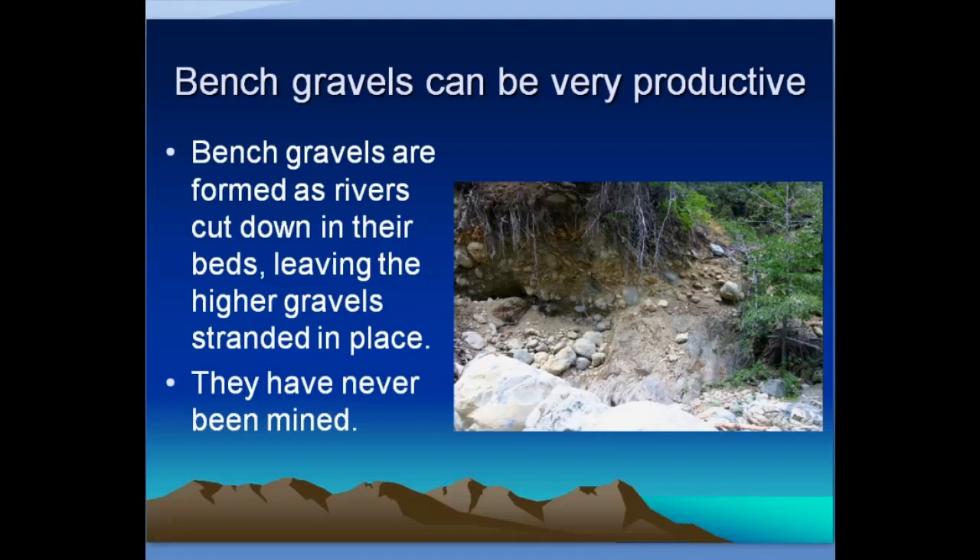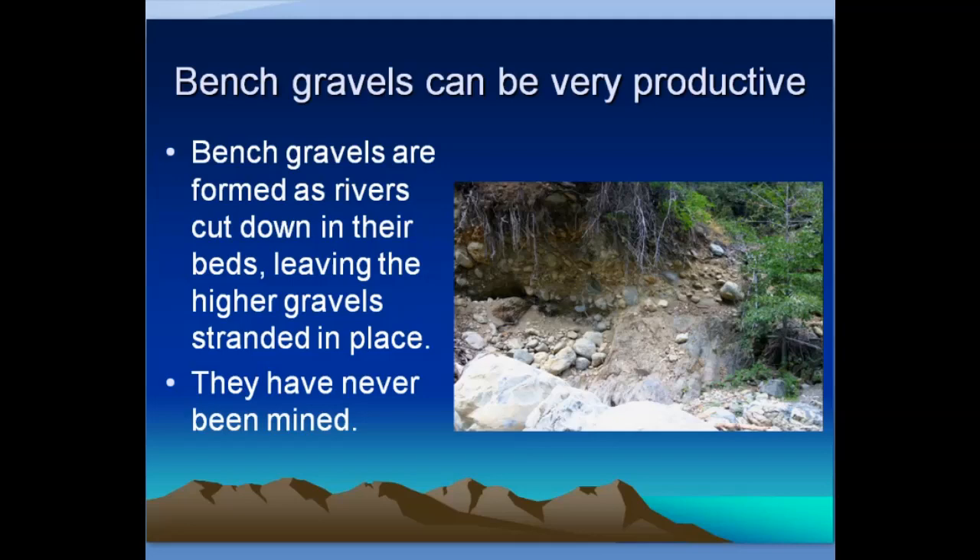Bench gravels can be very productive too. These form as the river cuts downward through erosion, leaving bits of gravel stranded above the current river flow. You can see in this picture the rounded rocks that were once river gravel — they look like river gravel — but now they're stranded high and dry. Material like this that's in place on a gravel bench has never been mined before. These are good kinds of places to look for gold.